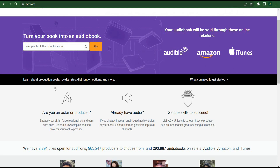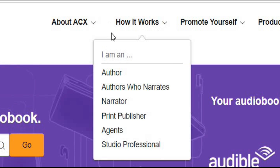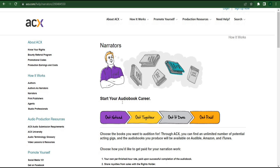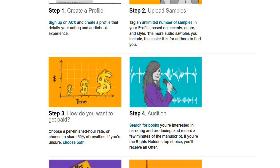We won't be writing any ebooks in this video. Instead, we'll play the role of the narrator. The first step is to register for a free profile. You must register on ACX, and I'll teach you exactly how to do so in a moment. You can upload different examples once you create a free account. You can read books while earning money. This is one of the samples of the books that people want you to read.